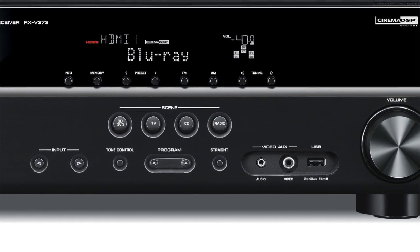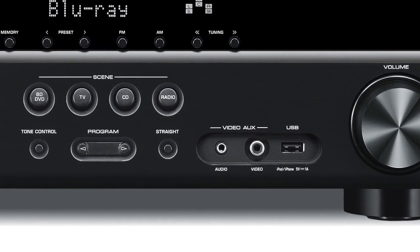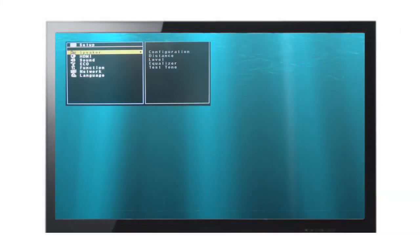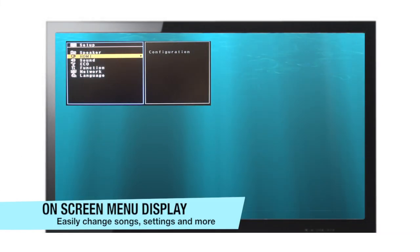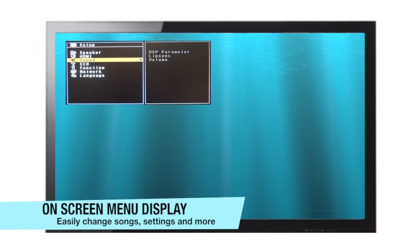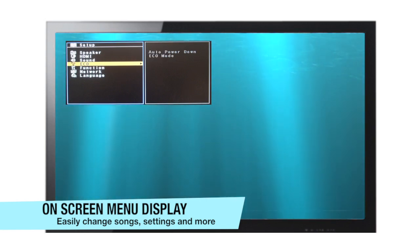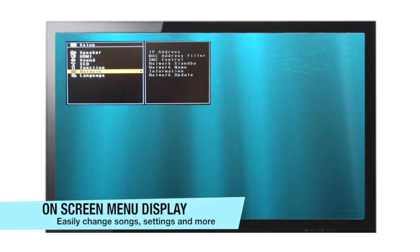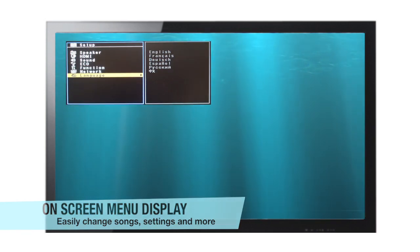Are you listening to music on a thumb drive or iPhone? Plug in directly to the USB input on the front panel of the receiver. The RX-V373 also has an on-screen display that works with 3D and 4K. This allows you to easily see your menu options on the television screen. Select songs, artists, inputs, and modify settings with ease.